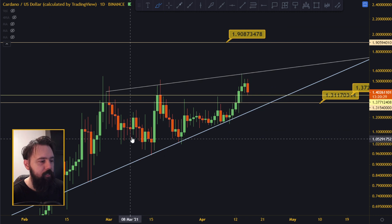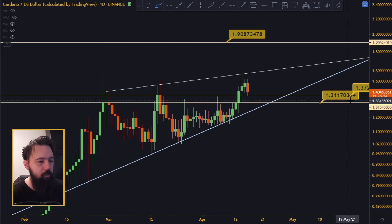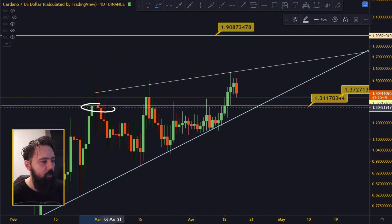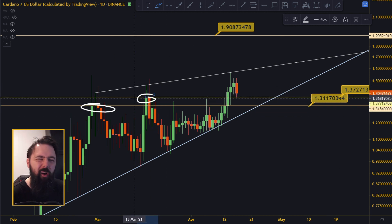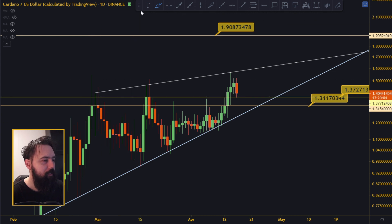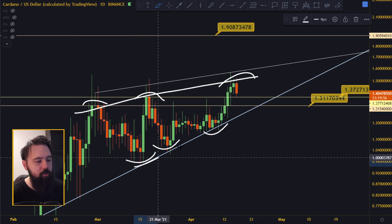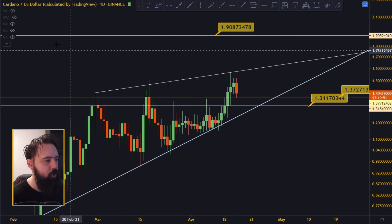We hit the rising wedge one, two, three times up top, and one, two, three, four, five times at the bottom - so we are definitely in a rising wedge, which is very bullish. There are two key lines: the 1.31 line and the 1.37 line. The 1.31 is the previous close on the daily, and the 1.37 is the local high close on the daily - important distinction. We have a higher high and a higher low, so it's climbing up.